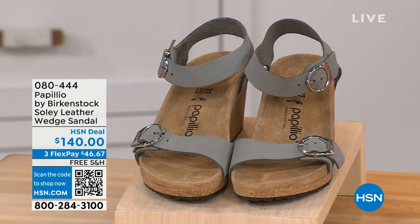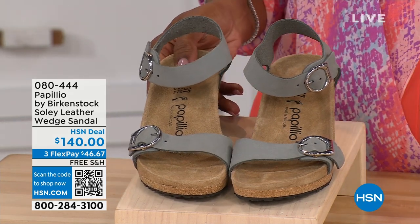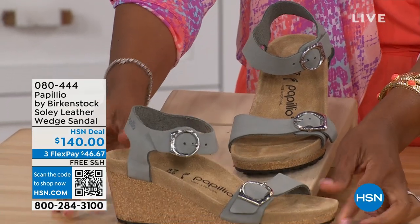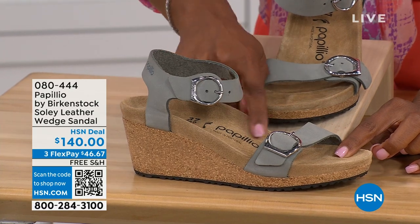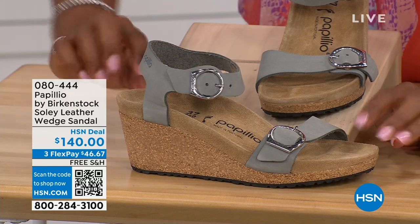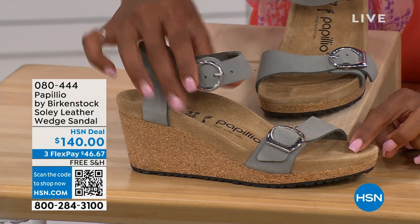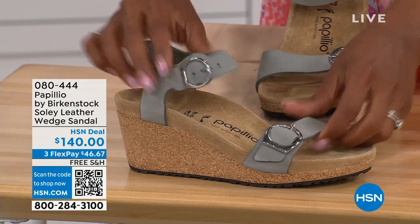Let's talk about this wedge sandal. Before I started working with Birkenstock, I thought Birkenstock was only more of like flats. But that's not the case. You're looking at a wedge sandal with the Birkenstock footbed. Now you can wear heels but still be as comfortable as in your traditional Birkenstocks. This is Papilio by Birkenstock — the Solely leather wedge sandal, adjustable on both buckles, nice and soft and pliable against your skin.